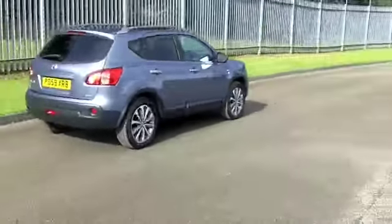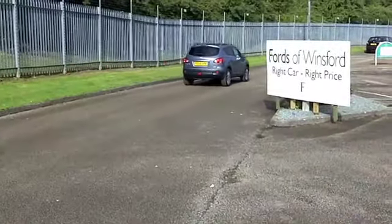On the clock, about 22,000 miles — really hardly anything — and it is backed up with a full service history.